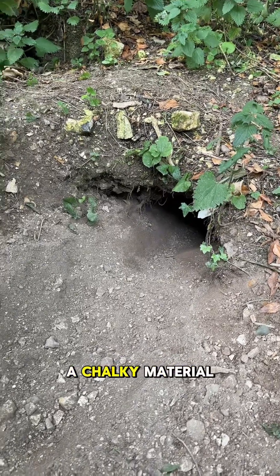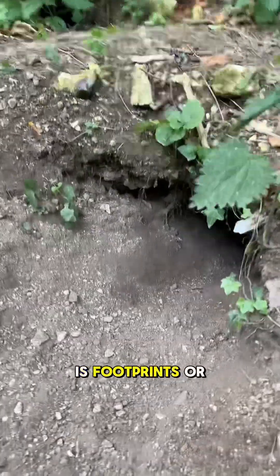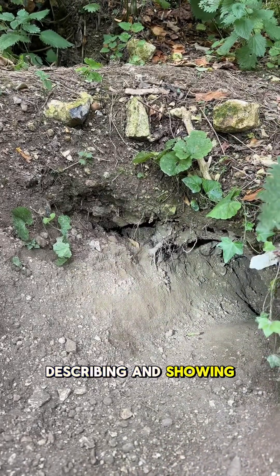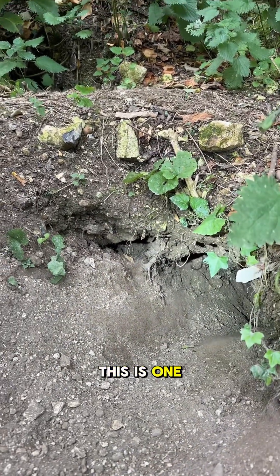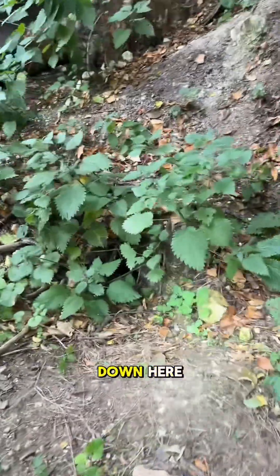This is the set entrance and you can see that it's a chalky material. There's a huge spoil pile beneath, and what you can see quite often is footprints or hairs within the set entrance, showing that it's active. This is one set entrance, but at a badger sett there are many — look, another one down here, another one up here.